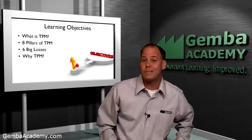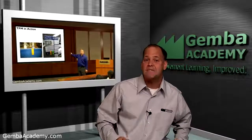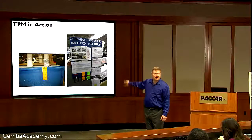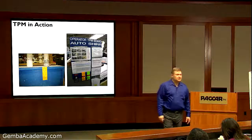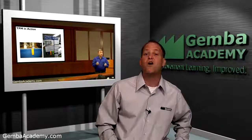Now, before we start, I'm excited to announce that this TPM course was actually delivered in a live setting by Mike Robleski, a senior consultant from Gemba Consulting and the Kaizen Institute. Mike's been practicing lean for many years and learned directly from lean experts such as Mr. Shigeo Shingo, one of the chief architects of the SMED or quick changeover concept.